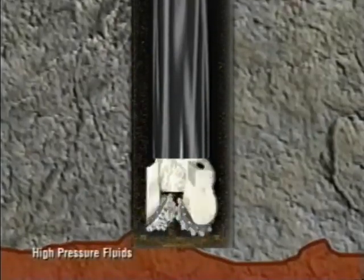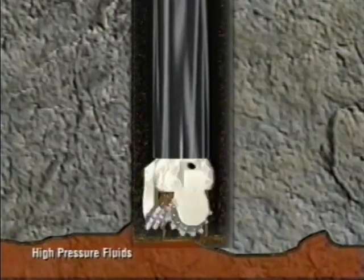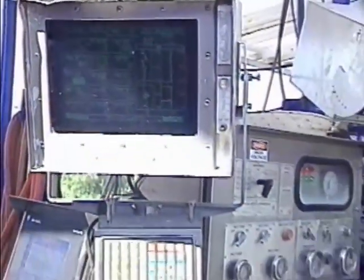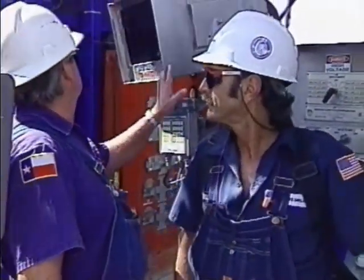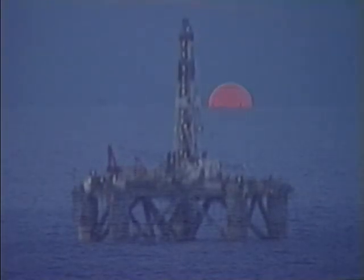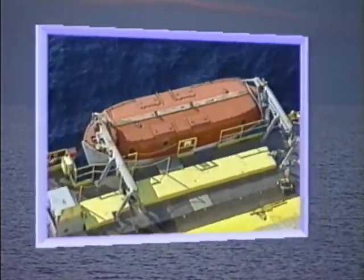High-pressure fluids can enter the hole while drilling. The drilling fluid in the hole is the first line of defense against blowouts — it maintains pressure in the hole to keep formation fluids from escaping. If formation fluids exert more pressure than the drilling fluid, however, they can enter the wellbore and travel to the surface; if not handled properly, the result is a blowout. To avoid this, high-tech equipment and personnel constantly monitor downhole conditions, working together to handle the situation safely. Offshore, emergency procedures also include drills for abandoning the rig if necessary. Because crews are so well-trained, their safety record is outstanding.